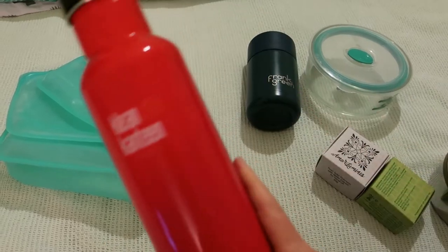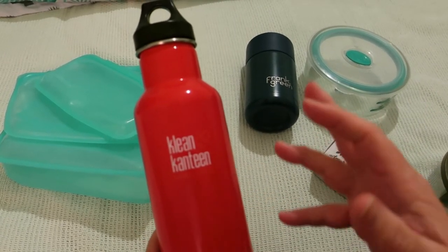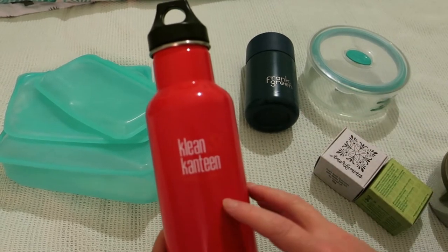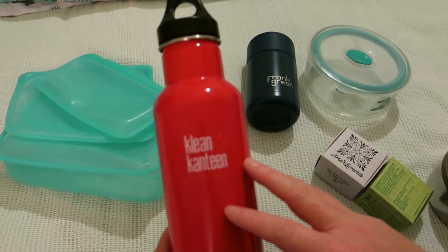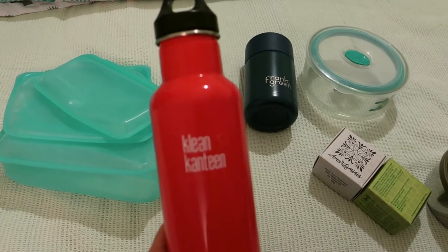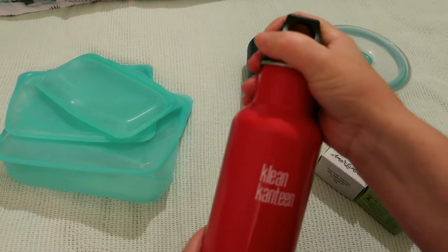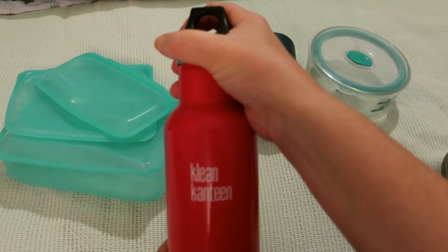Always have a water bottle with you. I've had one since I was a child — it's an Australian thing. We generally carry water around because our country is exceptionally hot most of the time.